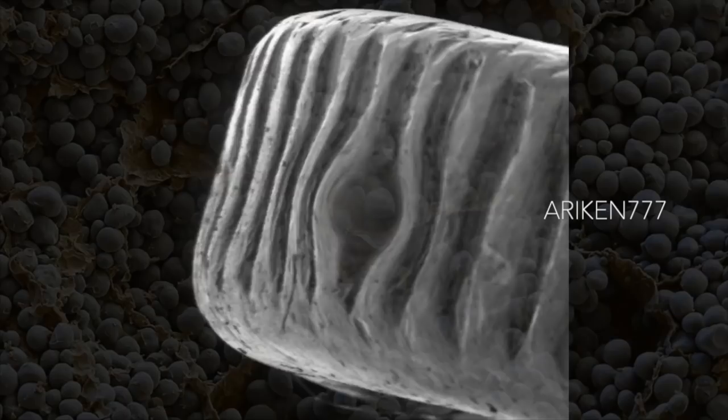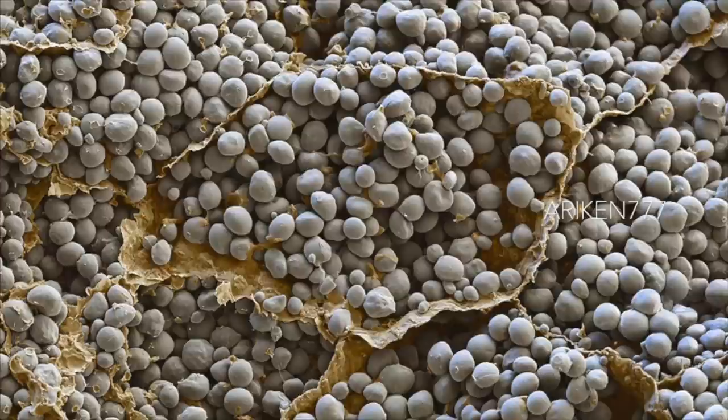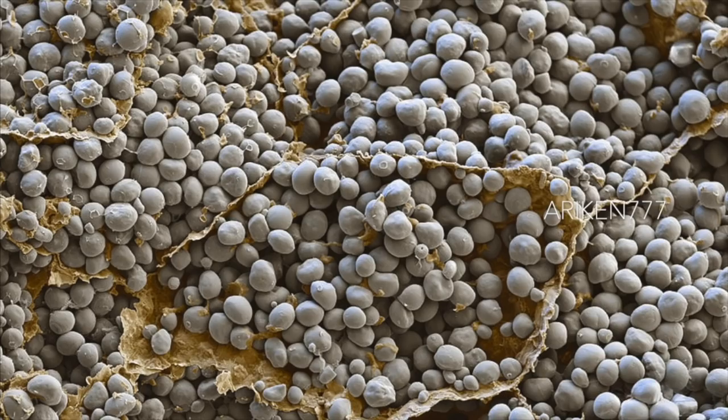Broken corn grains or maize. Seen here are cell walls along with the starch granules inside the cell. Originally from Mexico, corn is mainly used as fodder but is also a staple food of humans. Corn starch is also used for the production of compostable bioplastics.